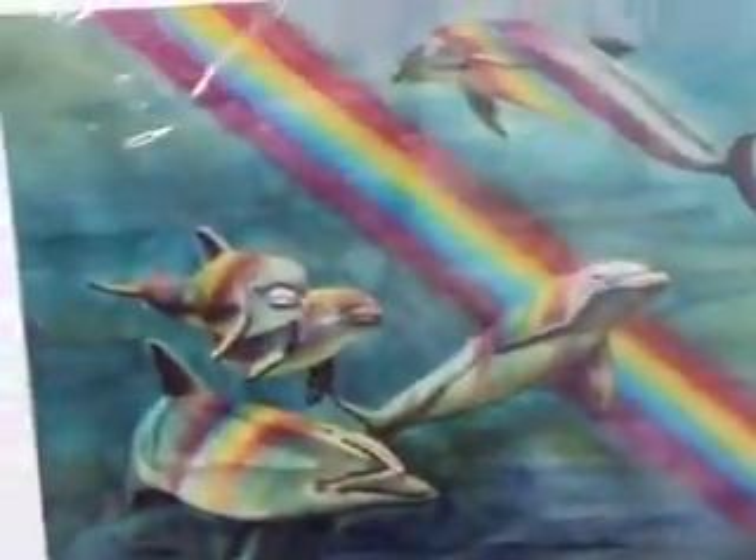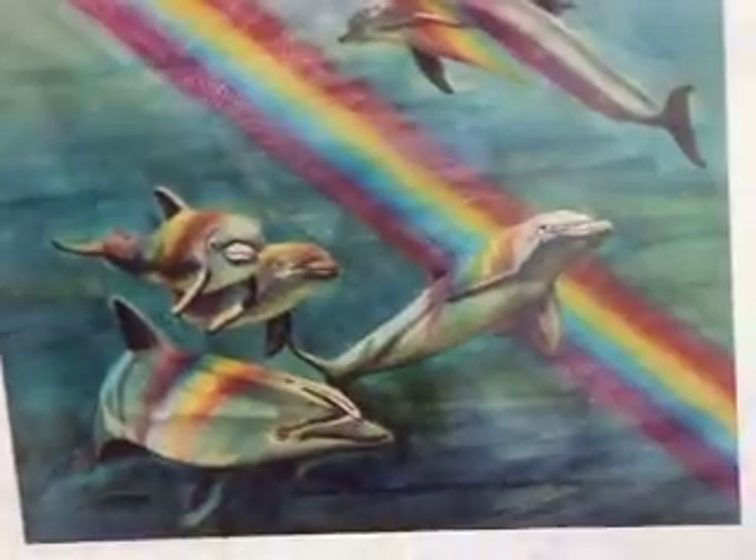There's a real nice dolphin rainbow print by Rick Heyer, and a yellowtail snapper by me.